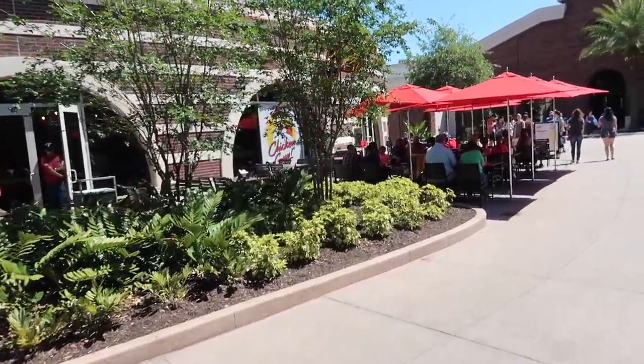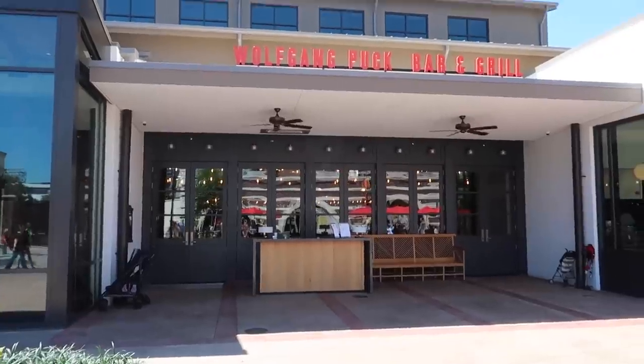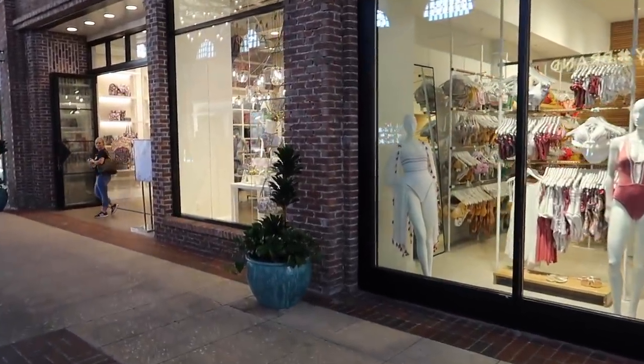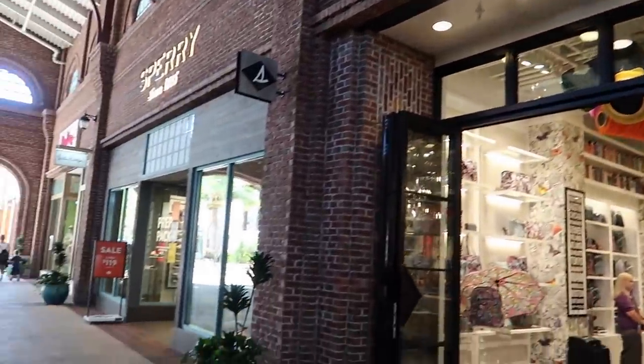Coming up on Chicken Guy — they were recently in the news because of skimming on their credit card machines. Across from Chicken Guy is Wolfgang Puck Bar and Grill, this is new. Passing Johnston and Murphy, Lucky and Sugarboo, Everything But Water, Vera Bradley — all stores that we never shop in. We do go to Sperry's every so often.